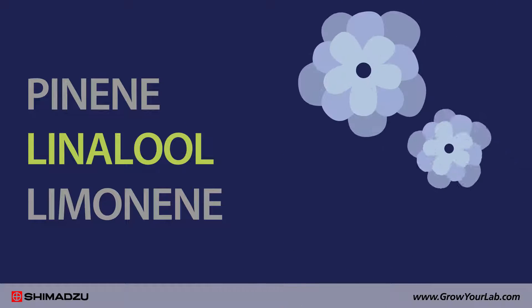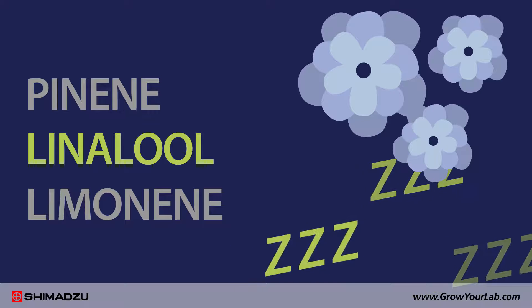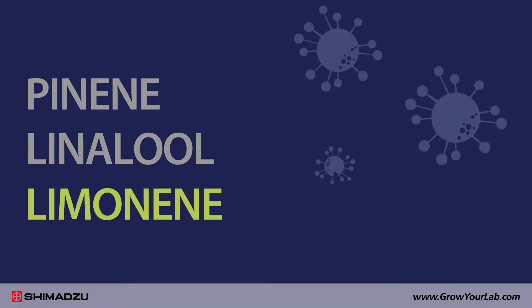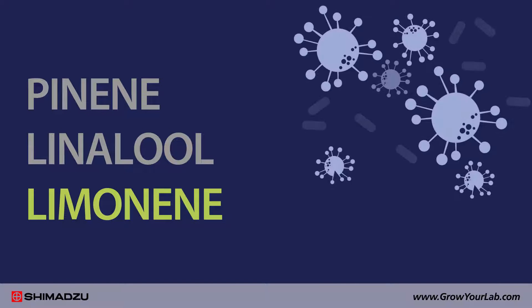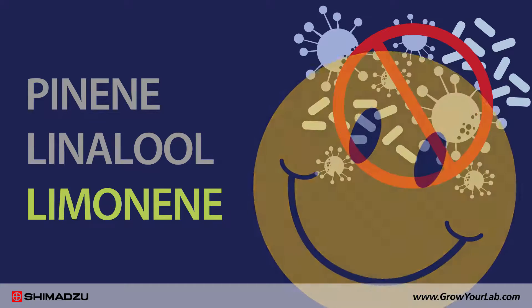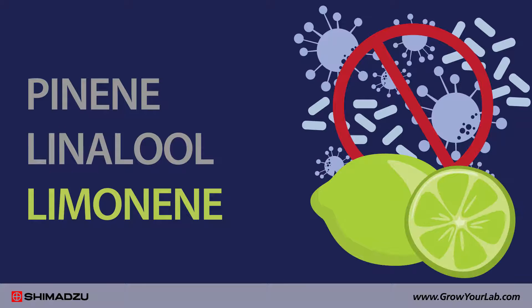Linalool has a floral aroma and can impart sedative effects. It may also have anti-cancer properties, as does limonene. Limonene also delivers antibacterial, antifungal, and antidepressant properties. Limonene adds a citrus smell.